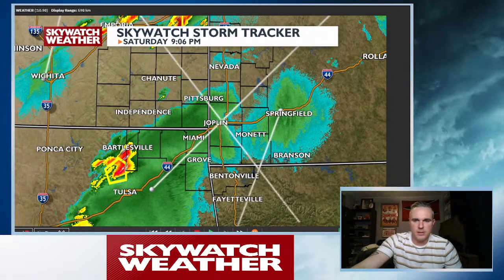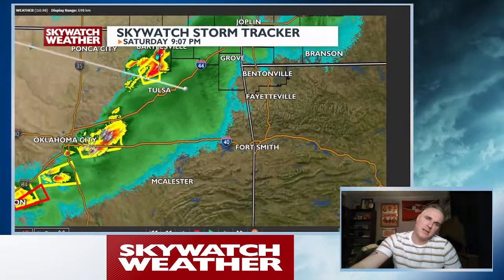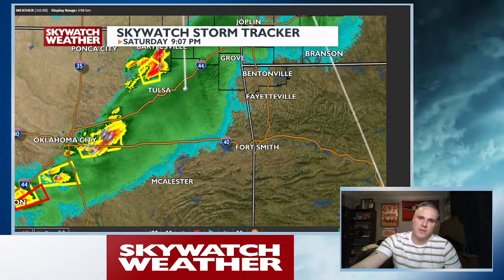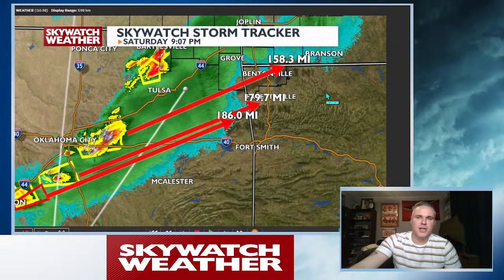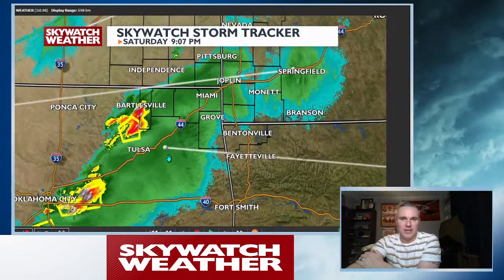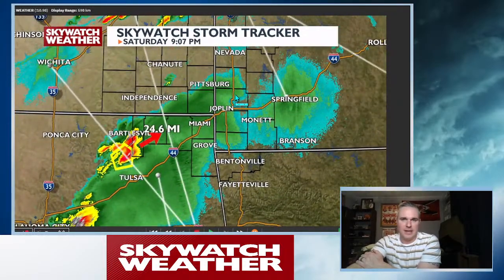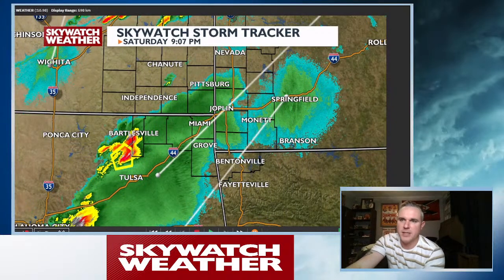I do think a tornado watch is going to go out to our south, which will include kind of northwest Arkansas. See these storms lining up east of Oklahoma City? As these all continue to work in that direction, there's going to be a tornado watch that goes out for northwestern Arkansas. But besides that, most of us are looking decent right now. I do want to watch that storm as he moves in, but as of right now he's not holding much of a tornado signature. We are getting winds at 60 and also some quarter-size hail.